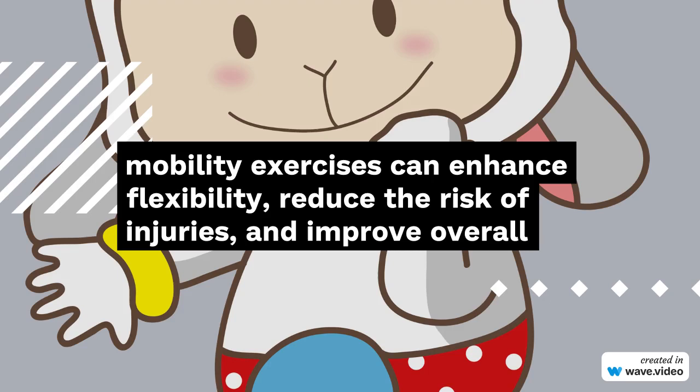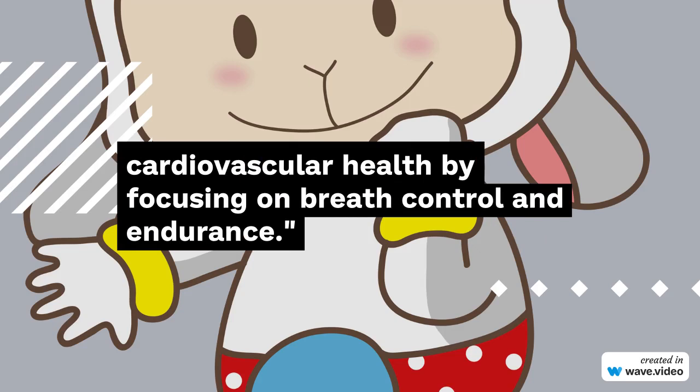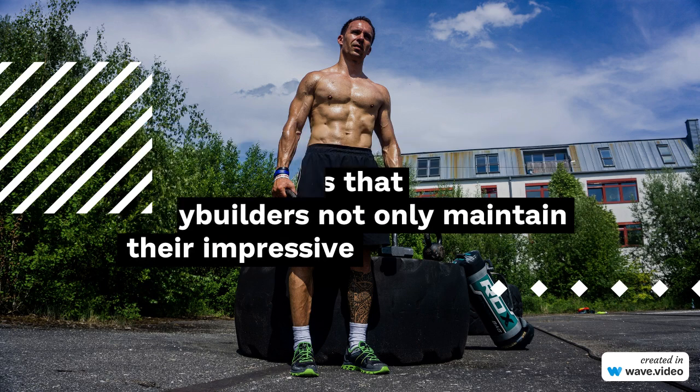5. Yoga and mobility work. While not traditionally viewed as cardio, integrating yoga and mobility exercises can enhance flexibility, reduce the risk of injuries, and improve overall cardiovascular health by focusing on breath control and endurance.